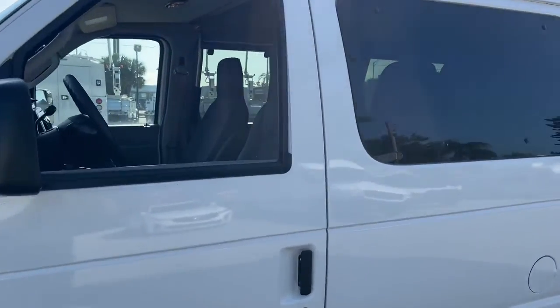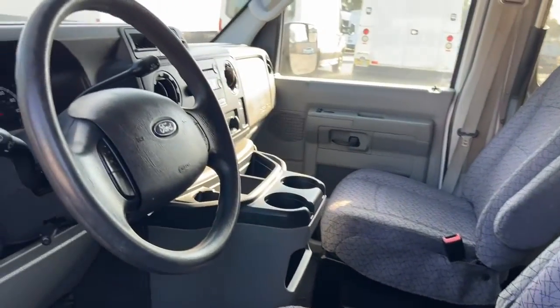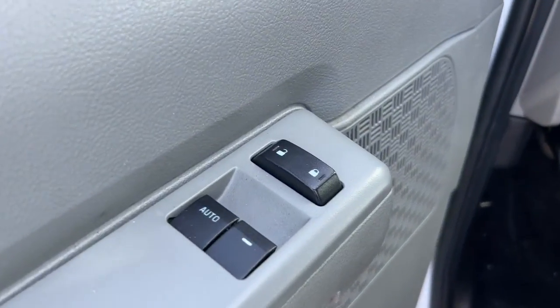Give your business the vehicle it needs to succeed. Come in and test drive this capable E250. Our team will make it the best part of your day.